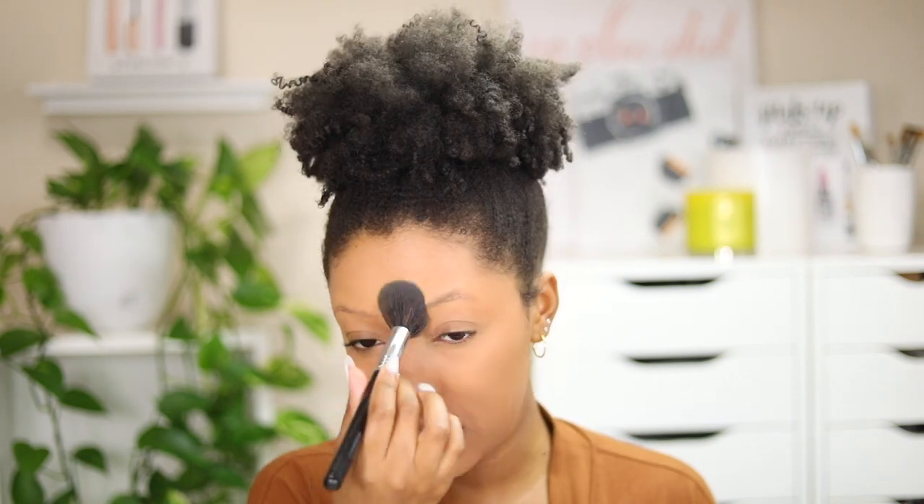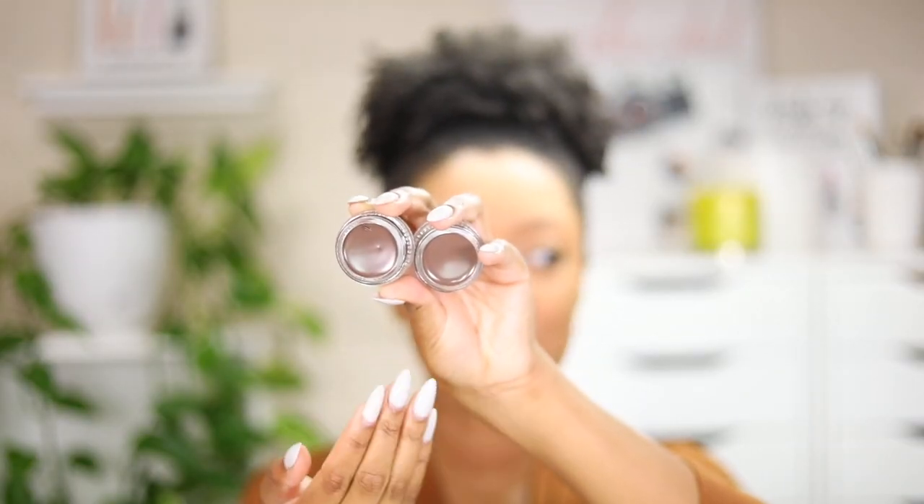For brows I'm going to use a brow pomade — I have not used a pomade in so long. I have two shades from KVD Vegan Beauty: the Long Wear Pomade in medium brown and dark brown. When I open these up they look very similar, but this one is dark brown and this one is medium brown. I nicked one of them — so now I'm going to have brown in my nails before I get them done on Thursday. I think I'm going to go with the medium brown even though they both look very, very similar.